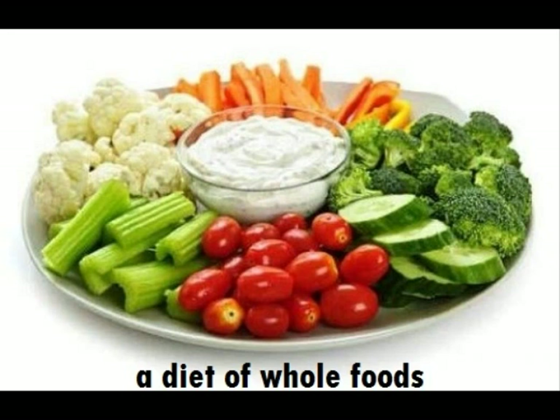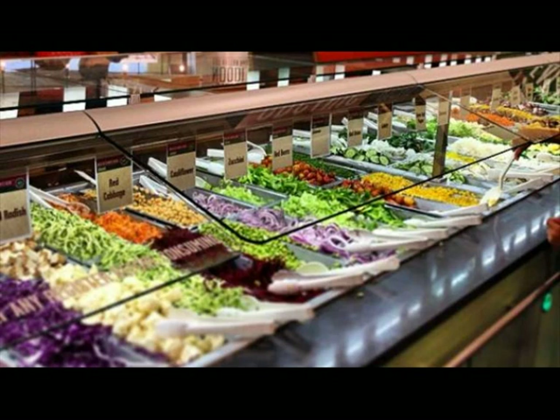You should also eat a diet of whole foods including plenty of raw vegetables such as cucumbers, broccoli, cabbage, and cauliflower. If you don't want to buy and cut up individual vegetables, go to a salad bar at the grocery store and try to get as many colored fruits and vegetables in your salad as possible.